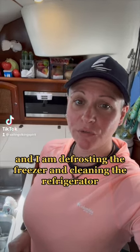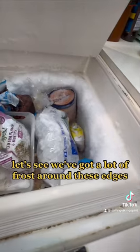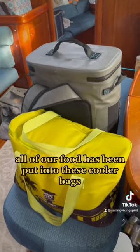I'm in the galley today and I am defrosting the freezer and cleaning the refrigerator. We've got a lot of frost around these edges. All of our food has been put into these cooler bags.